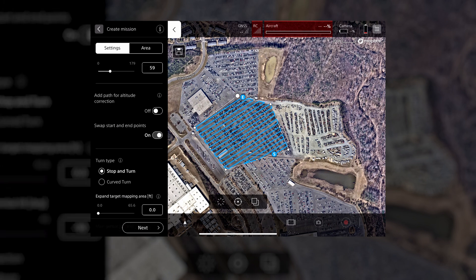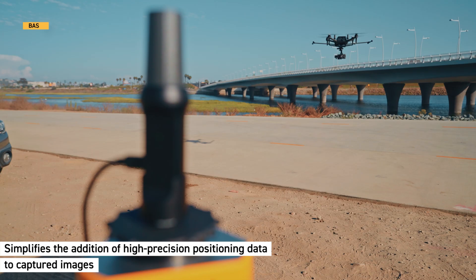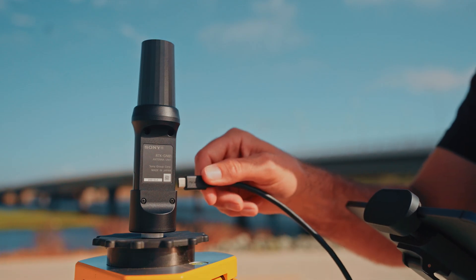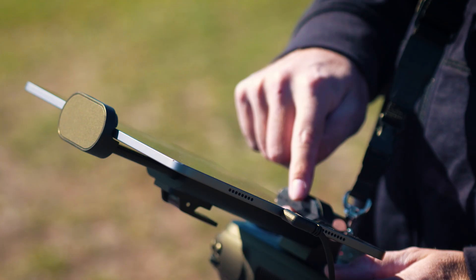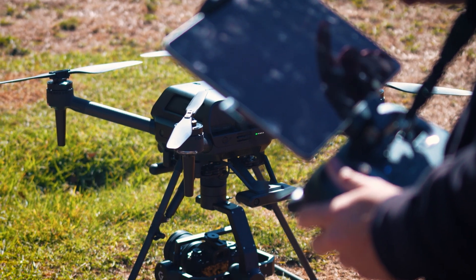This is achieved by utilizing the RTK kit RTK1 and gimbal GBLPX1. Lastly, the update simplifies the addition of high-precision positioning data to capture images. This data, recorded on an SD card in the RTK interface unit, can easily be linked with corresponding images from the same mission using the AirPeak flight app, with images organized into separate folders per flight for streamlined file management and project execution.